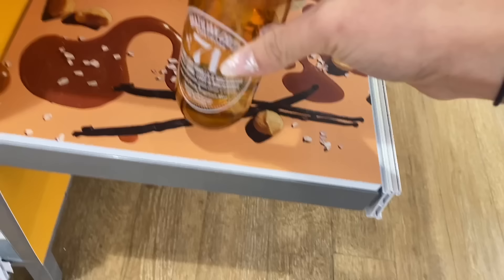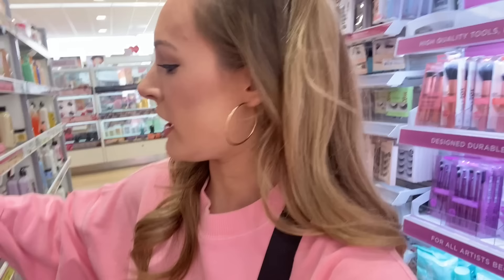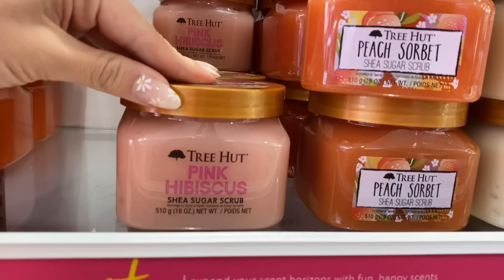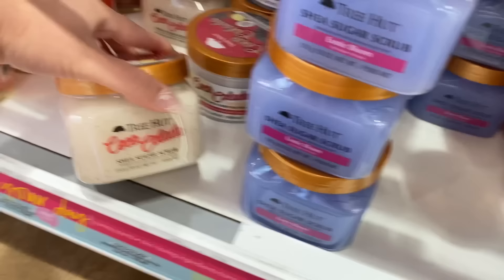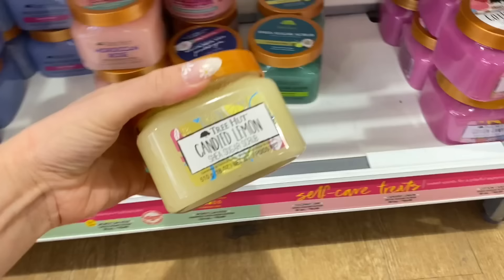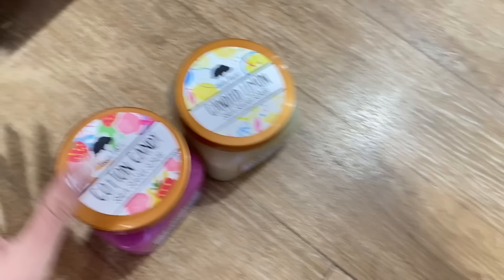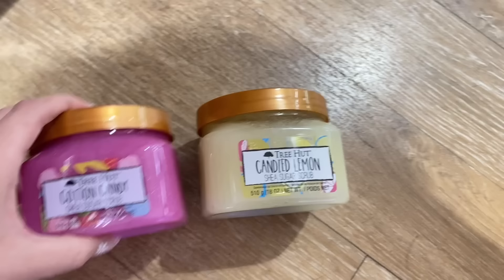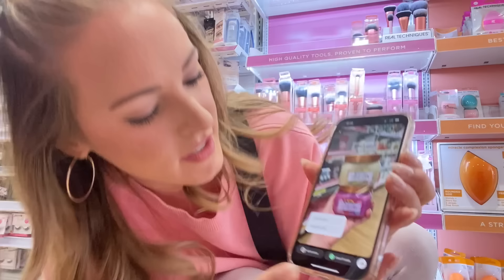For round two, we are going to be getting a Tree Hut sugar scrub because I'm obsessed with them. So we have bikini wreath, pink hibiscus, peach sorbet, vanilla, vitamin C, strawberry, candied lemon, cotton candy, coconut lime, pina colada, exotic bloom, watermelon, and pineapple — they have a huge variety here. Honestly, I think it's going to be between candied lemon and cotton candy. I love the packaging of both of these. They're both so fun and they smell so good. Comment which one you think I should get — cotton candy or candied lemon. I'm going to post the poll.